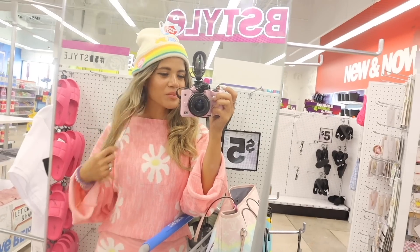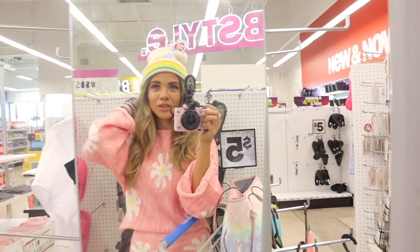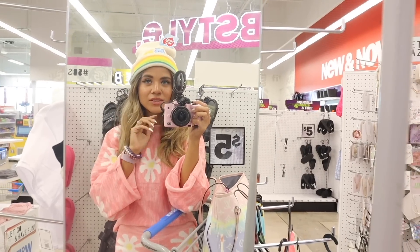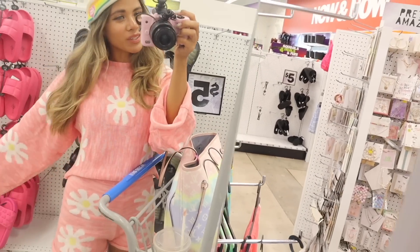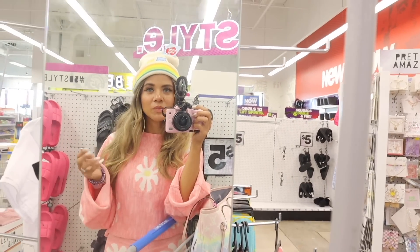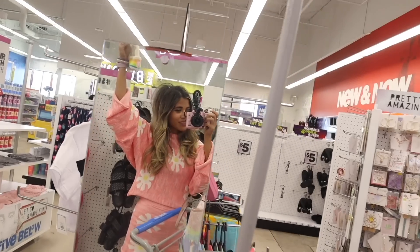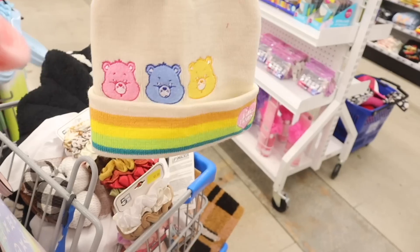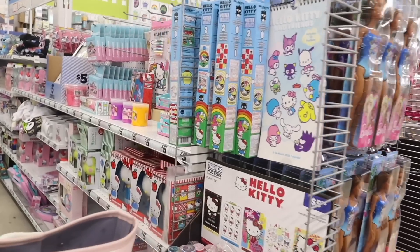I just made it back to the mirror to show you how the Care Bear beanie looks. It looks really really cute with any pastel or neon outfit — definitely pick this up, it'll make all your fall outfits pop. It just says 'Care Bears' with pink hearts. Maybe in the future we'll see Barbie and Bratz beanies, but I love it.